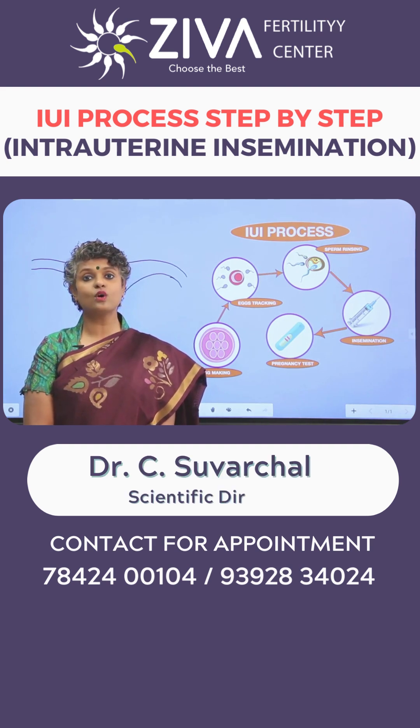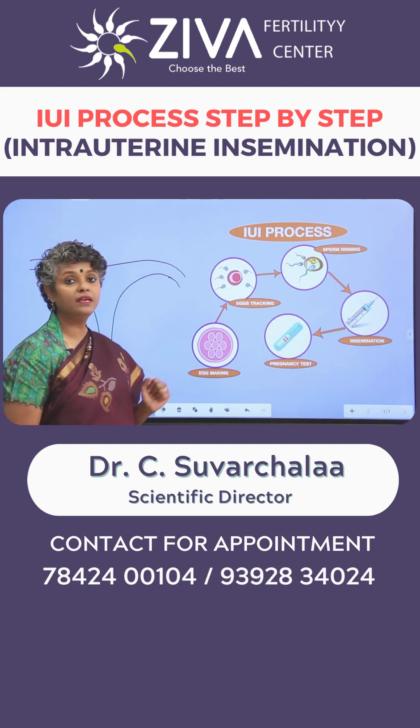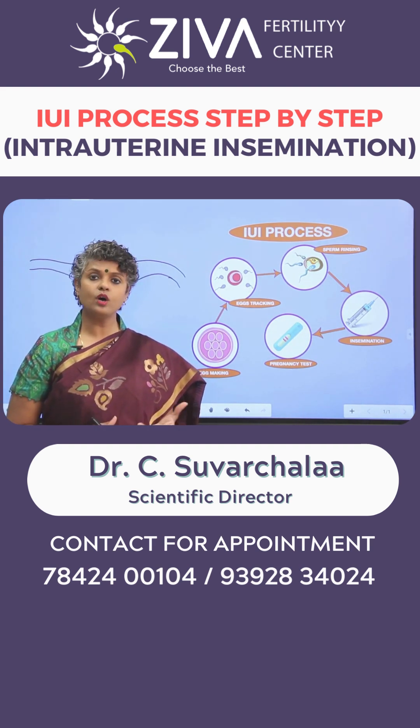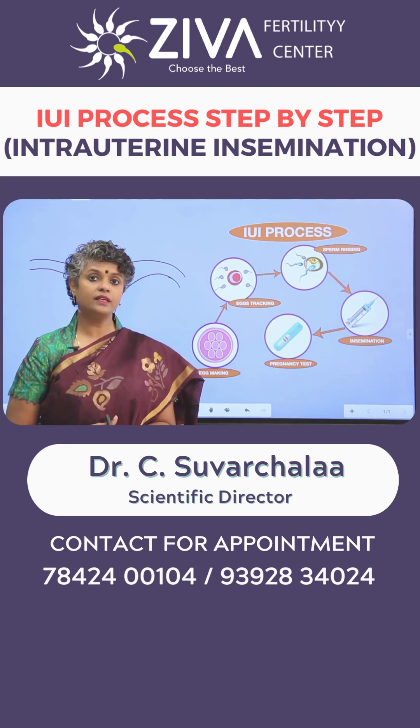Let's try to understand the process of IUI. It can be broken down into a few parts. First is egg making. Egg making involves giving you medications for an egg to grow, or maybe one or two in addition to what usually happens every month in a natural cycle.